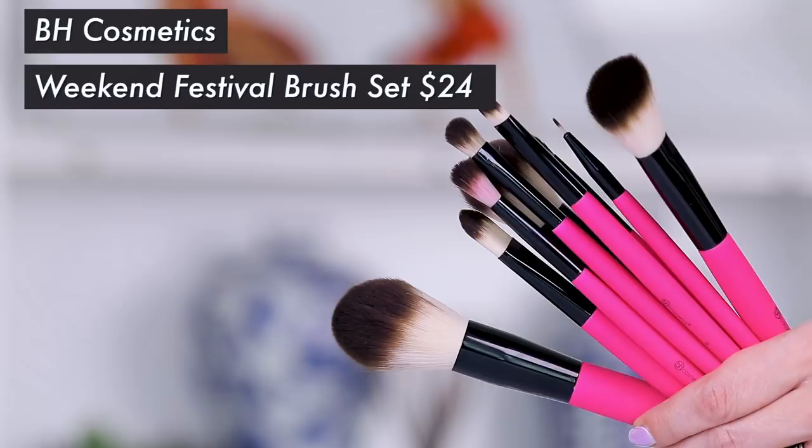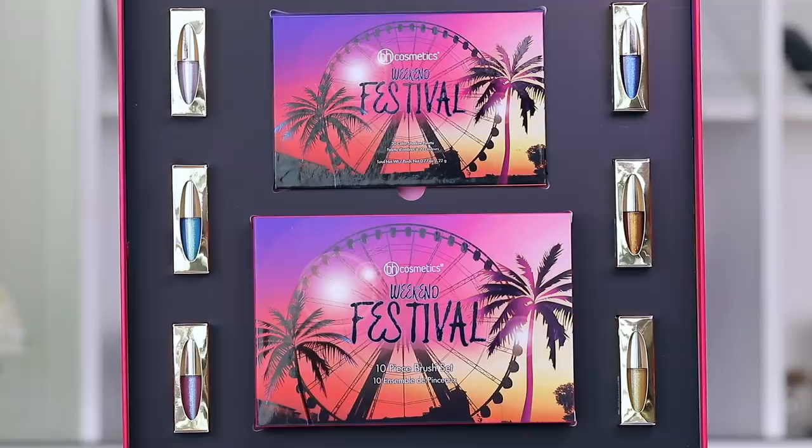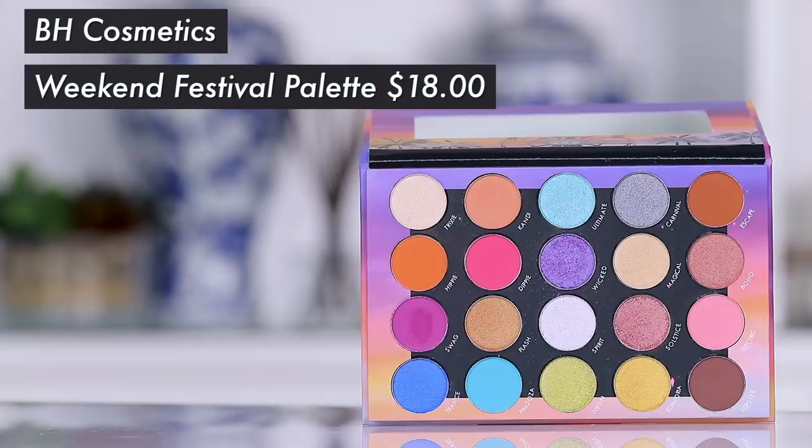Hey guys, welcome to today's video. I'm going to be covering everything that's in this box right here — isn't this a gorgeous presentation? This is from BH Cosmetics, very affordably priced makeup. This is the Weekend Festival Collection. I have brushes in here, I have an eyeshadow palette in here, and then there are these crazy eye toppers that won't be available until the 20th.